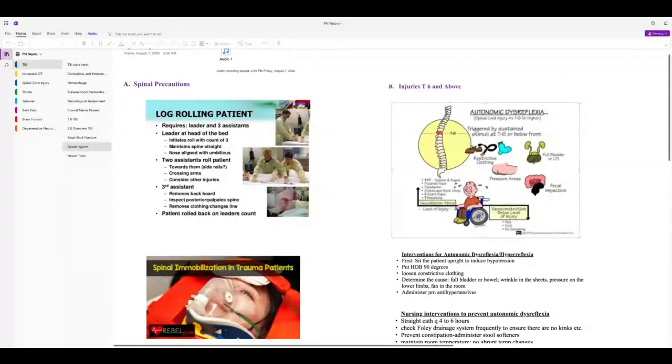Some of the most common things that cause autonomic dysreflexia include a full bladder or full bowel, fecal impaction, a pressure ulcer, a wrinkle in the sheet they're sitting on, tight clothing, or an abrupt change in environmental temperature. You have to maintain a stable temperature — make sure they don't catch a draft, and don't put a fan on them.